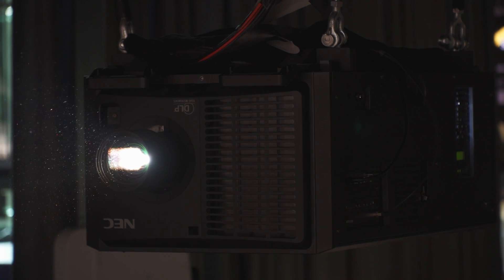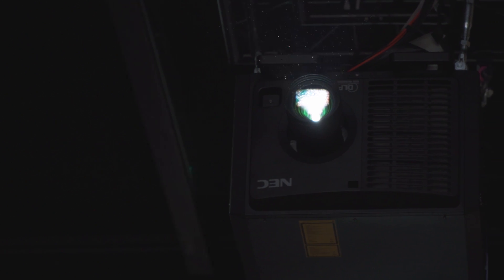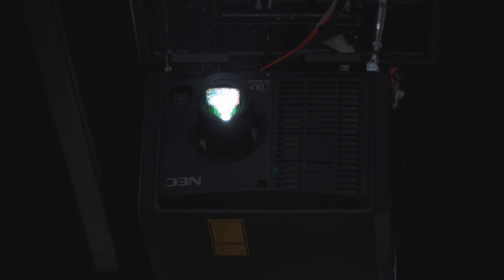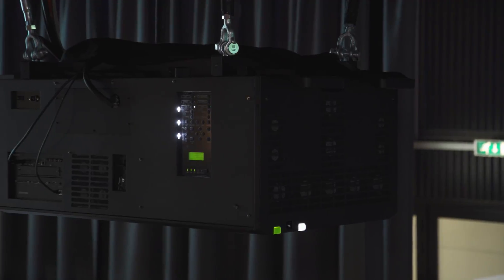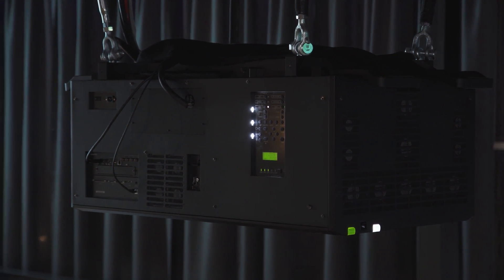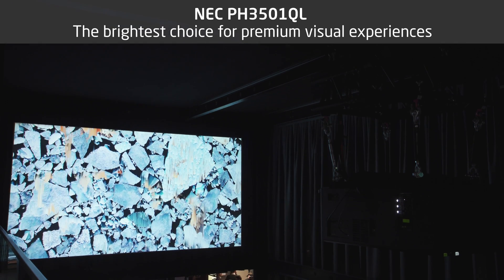better than any competitive laser product on the market. This projector combines the best of both laser phosphor and RGB laser technology. The red and blue laser light source goes beyond the colour and brightness output of traditional laser phosphor projection systems, and the efficient light processing of the RB laser system has a low initial cost compared to the RGB laser. Users can benefit from huge savings in operational costs.